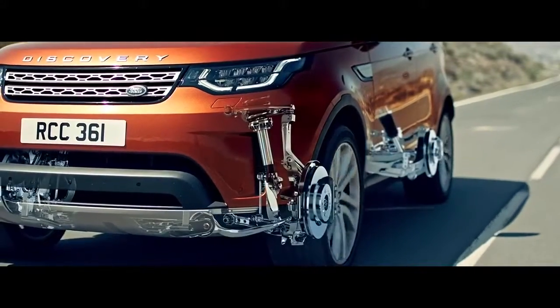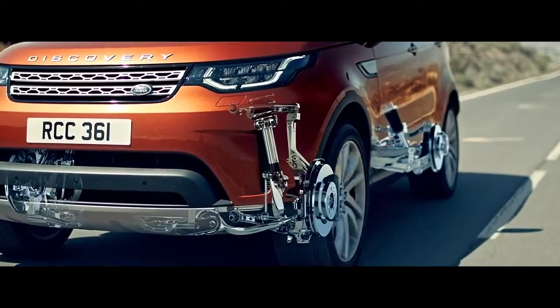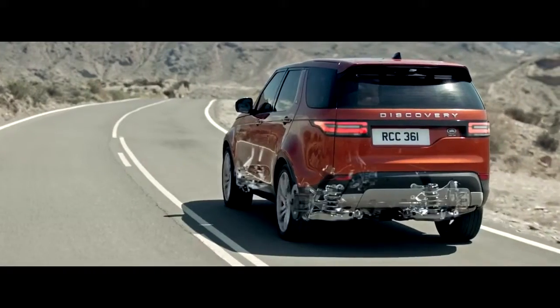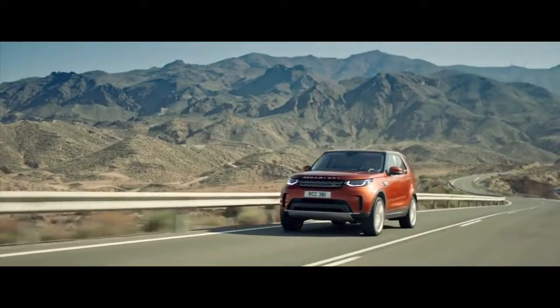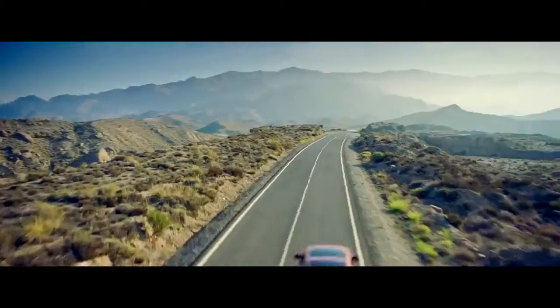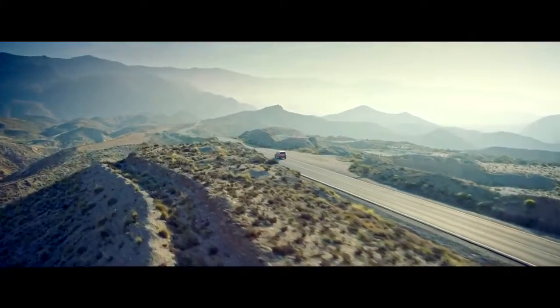The suspension is fully independent, with wide-spaced double wishbones at the front and an advanced multi-link layout and integral link at the rear. This allows the handling and ride to be tuned independently and provides variable levels of rigidity to maximize ride quality.